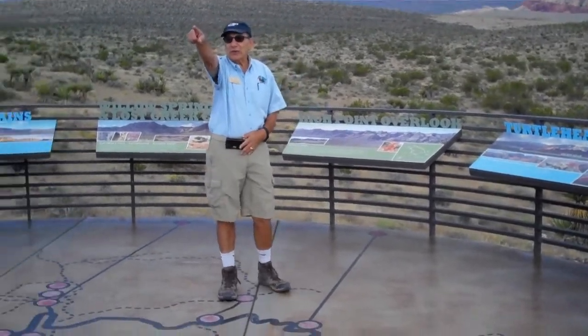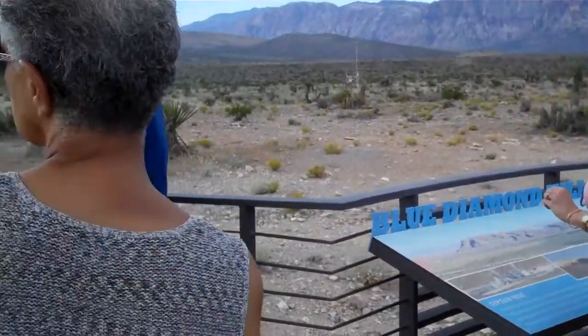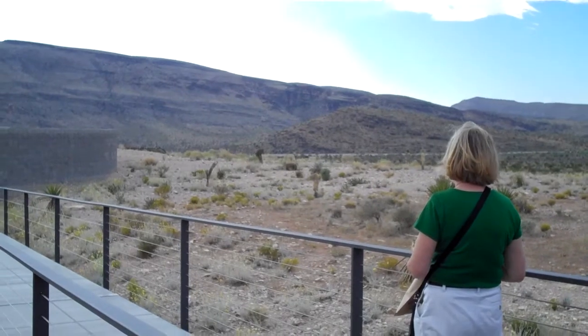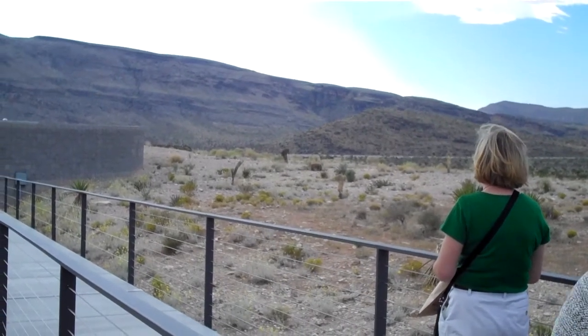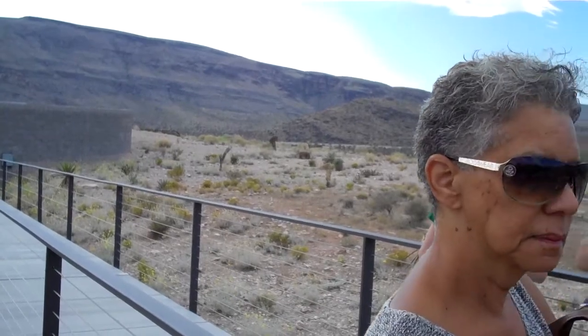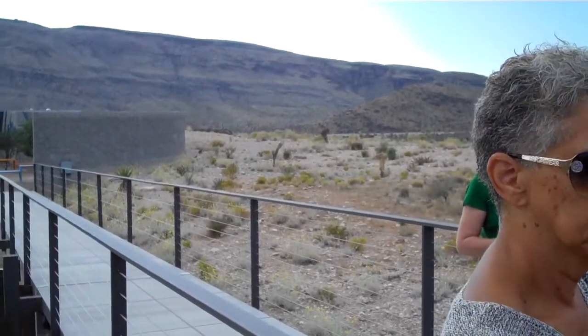If you look to the east, that ridge over there is the Kaibab Formation. It's Upper Paleozoic, and it's the same rock as in the Grand Canyon — the same formations. Does the name Kaibab sound familiar? How many have been to the Grand Canyon? So you know about the Kaibab Trail. That's the Kaibab Formation.